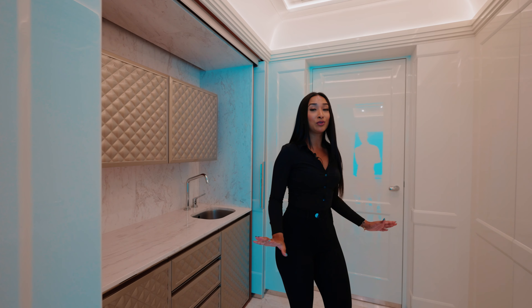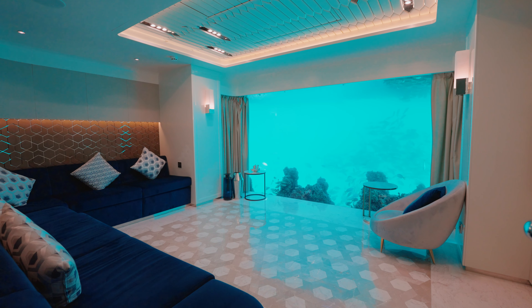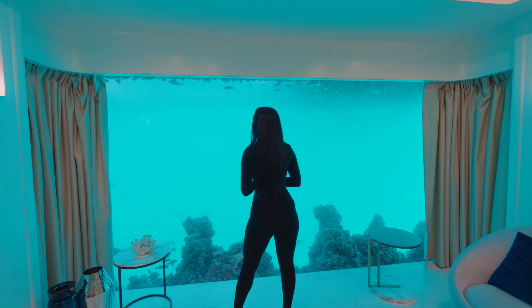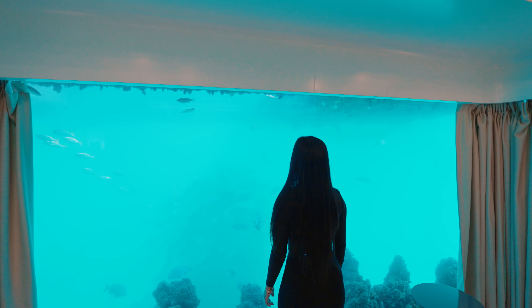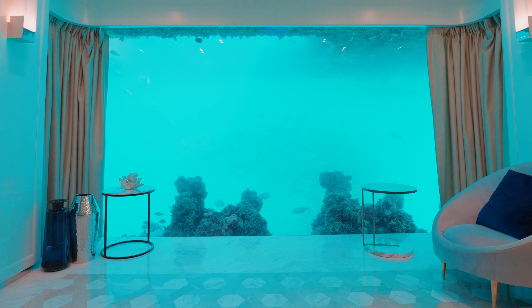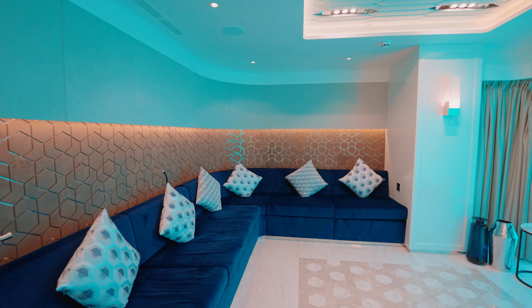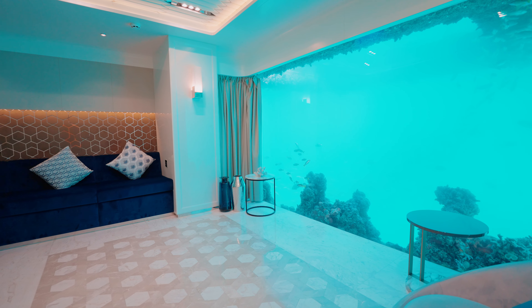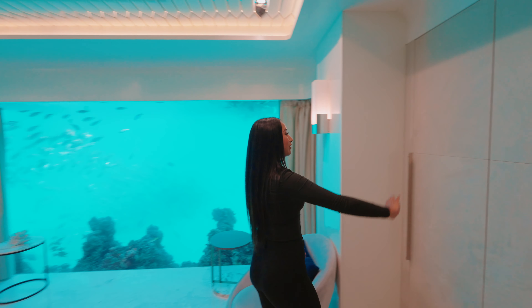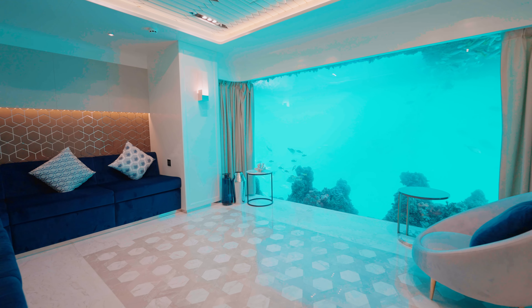We are in the primary bedroom suite — bigger views, absolutely stunning. It's a 10-centimeter bulletproof acrylic panel and there are so many fish today. You could literally sit here and daydream. You've got a marble stone coffee table, fitted curtains, white gloss wall finishing, fitted beds and pull-out sofas. The hexagon style flooring runs throughout the property. The wardrobe here is actually velvet — I love the textures across this property. I could literally live in this room every day.